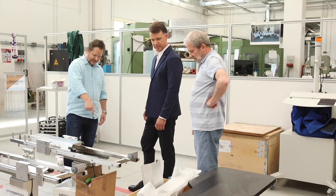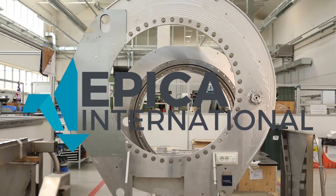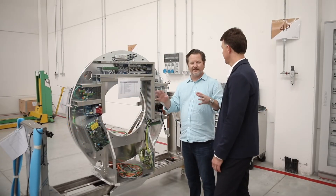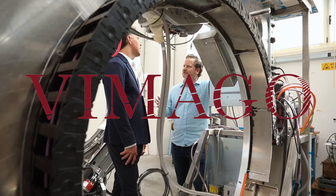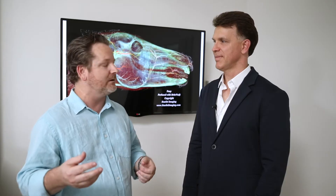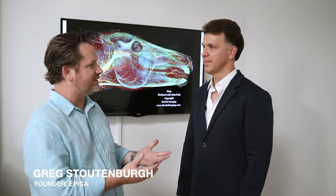I'm here today with Dr. Scott Echols. He's a researcher, clinician, inventor, entrepreneur, and the founder of Scarlet Imaging. Scott has used more types of CT technology than anyone else I know, from very high-end CTs to micro-CTs and of course Vimigo HDVI high-definition volumetric imaging technology. Scott, I know when we first met you wanted to discuss our imaging capabilities because you'd been frustrated with some of the technology you'd used in the past for your applications. Can you talk a little bit about that?